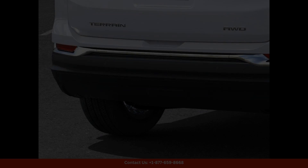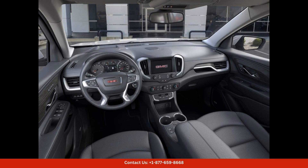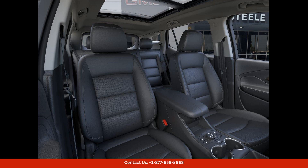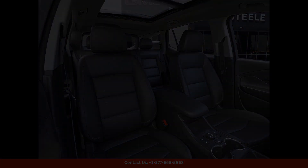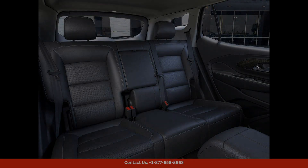Under the hood, you'll find a powerful and efficient engine that delivers impressive performance and excellent fuel efficiency, whether you're cruising around town or hitting the open road. The GMC Terrain SLT offers a smooth and comfortable ride.